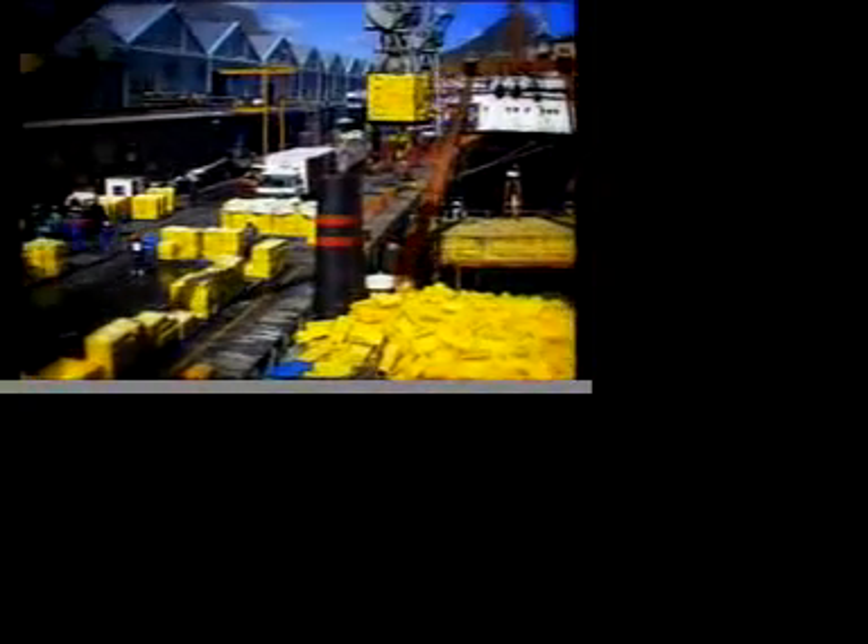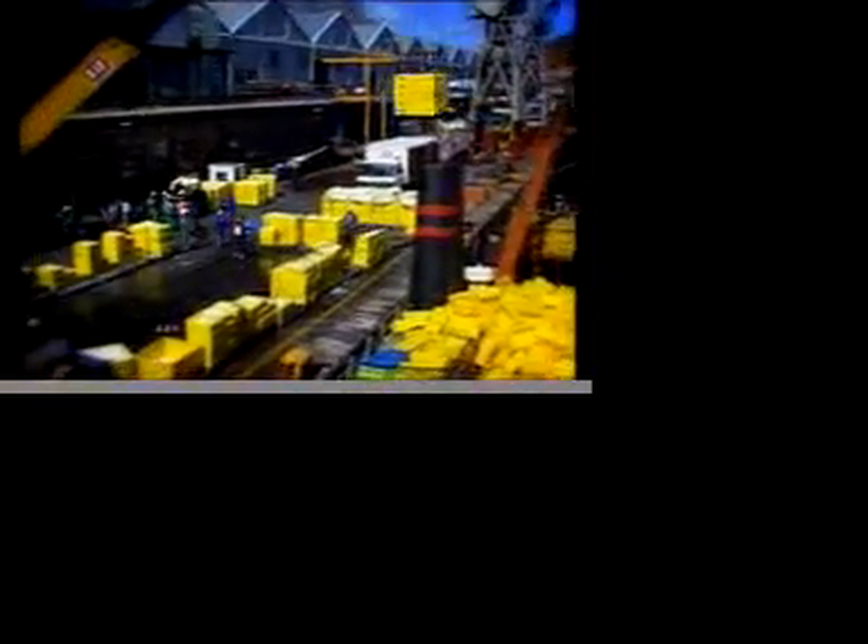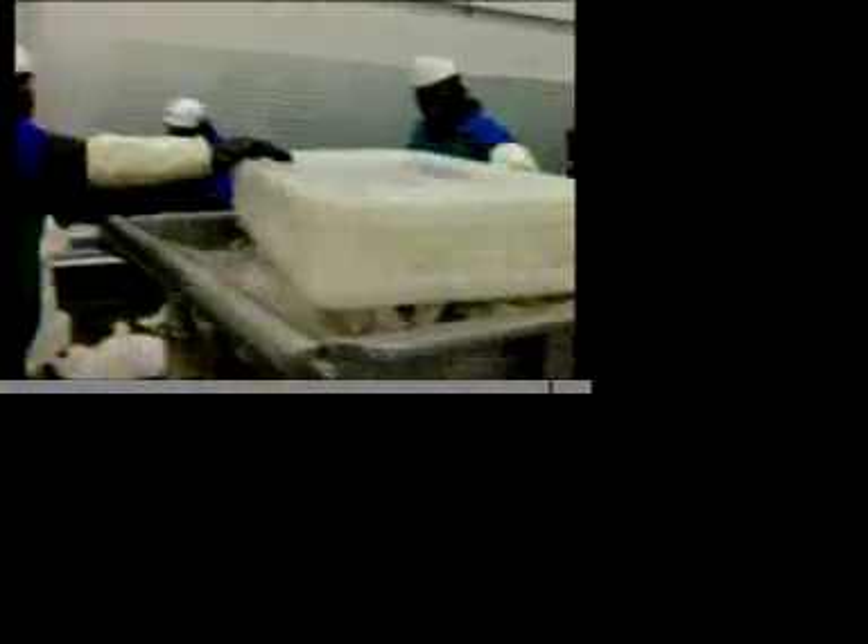In 1973, large foreign fleets overfished the standing stock and the hake catch rate dropped to levels that were no longer viable economically.